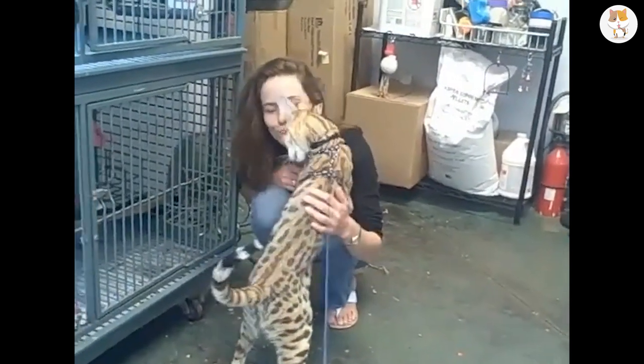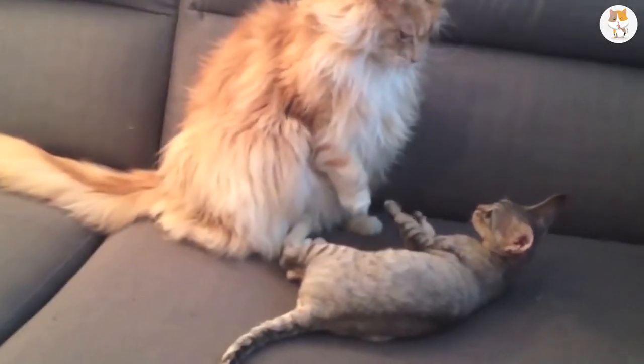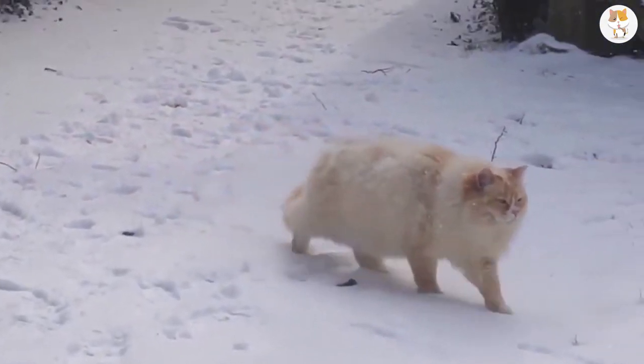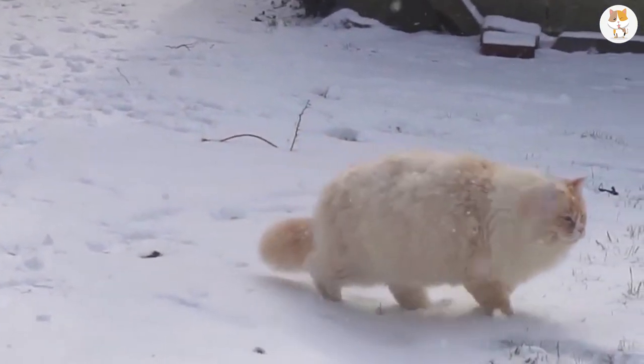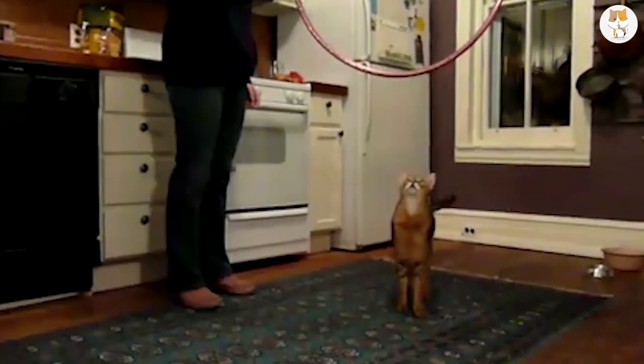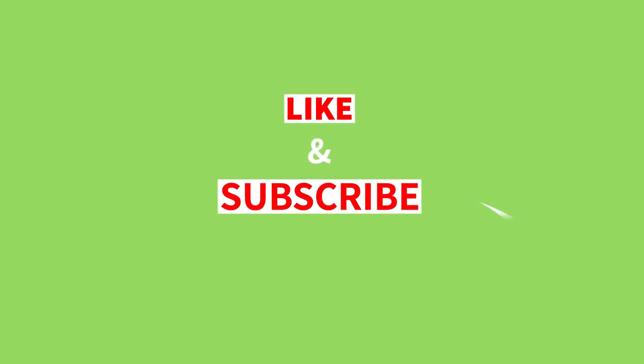We hope you've enjoyed our list of the top 10 large cat breeds. Perhaps this video has now got you thinking — the bigger the better. Or you might just have a renewed appreciation for the smaller cat curled up next to you. Whatever the case, we hope these furry friends put a smile on your face today. Make sure to like and share our video and don't forget to subscribe.